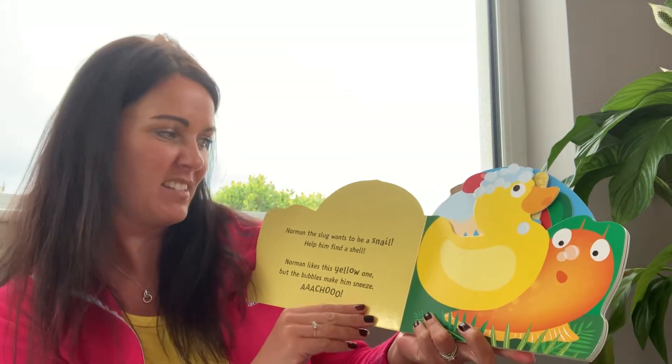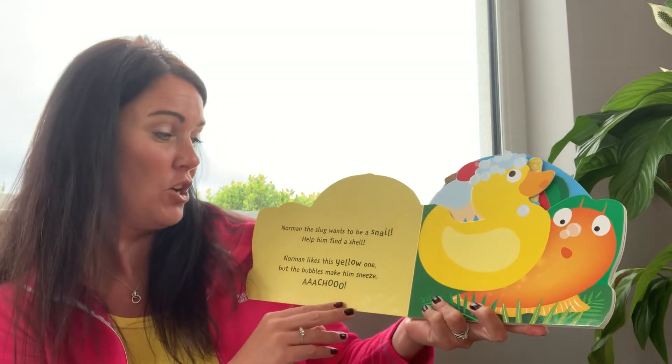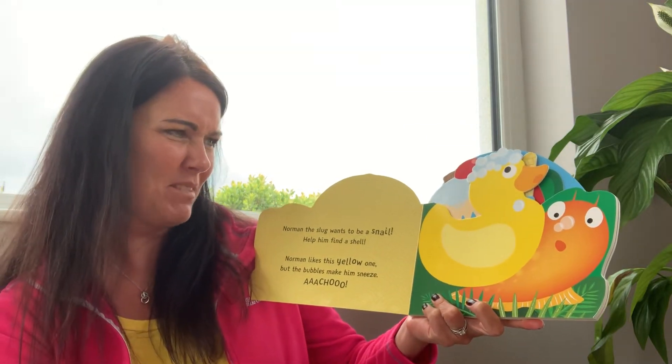Norman the slug wants to be a snail. Help him find a shell. Norman likes this yellow one, but the bubbles make him sneeze and... ACHOO!